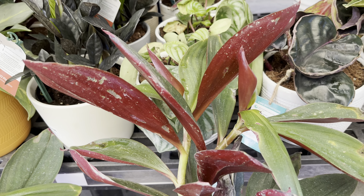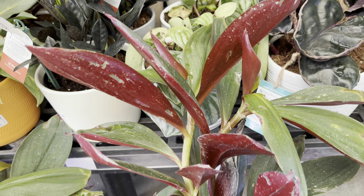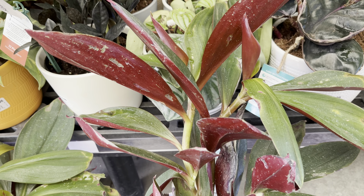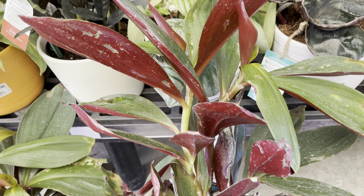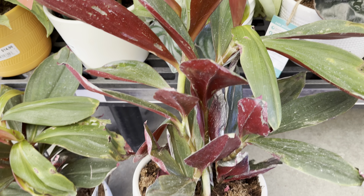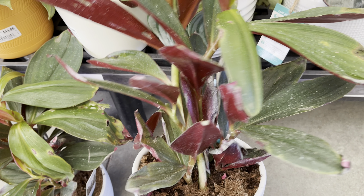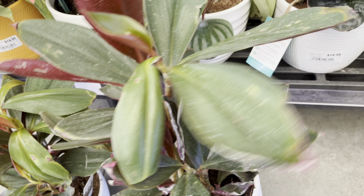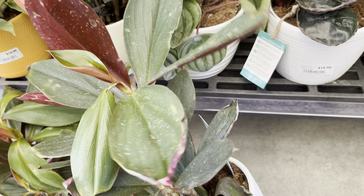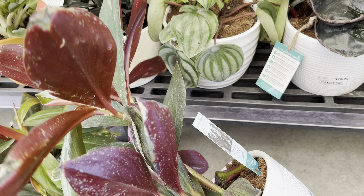Another new release — this is Costa Farms Oxblood Ginger. I can't believe there are two new releases at this Walmart. It looks like this plant also received cold damage. It is in a six-inch ceramic pot and it's going for $20. What do you guys think about this plant? Leave a comment below.